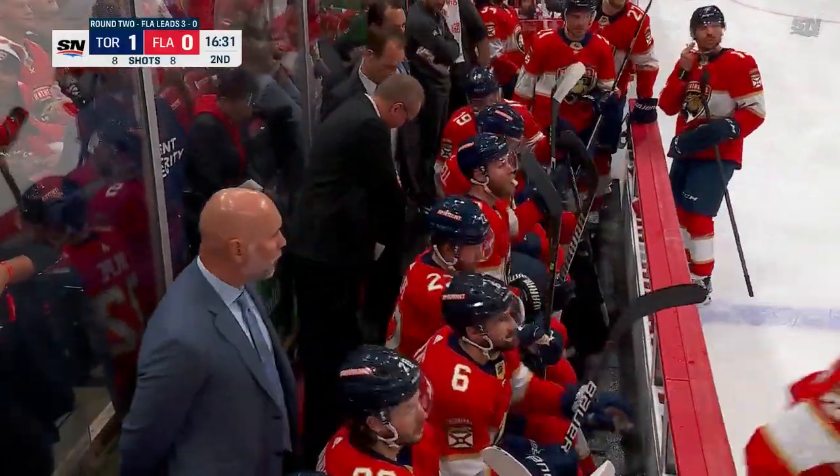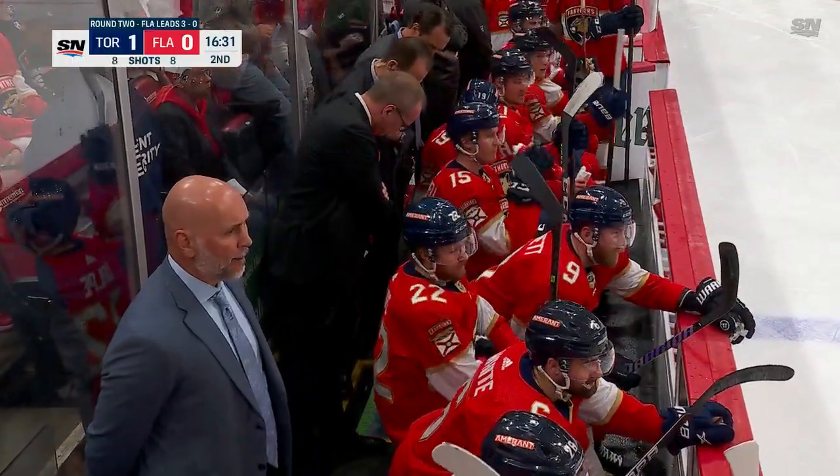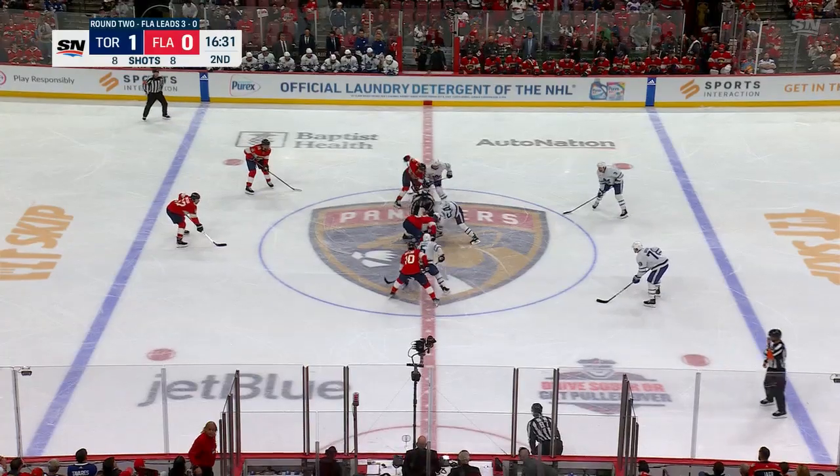Florida is certainly taking a long look at this one. I think they're just looking to see if offside — they clearly have gone to video review.